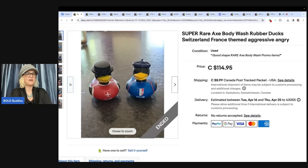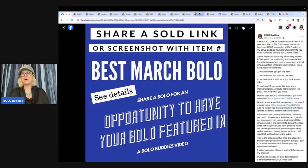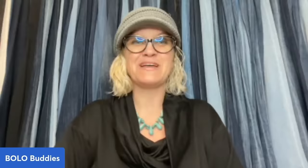Go on over to Retro Active Mart on YouTube and give them a follow. Thank you so much for being here and thanks for watching. The April share post is up — go share your Bolo, and be sure to like, comment, subscribe, and share. And as always, thanks for watching.